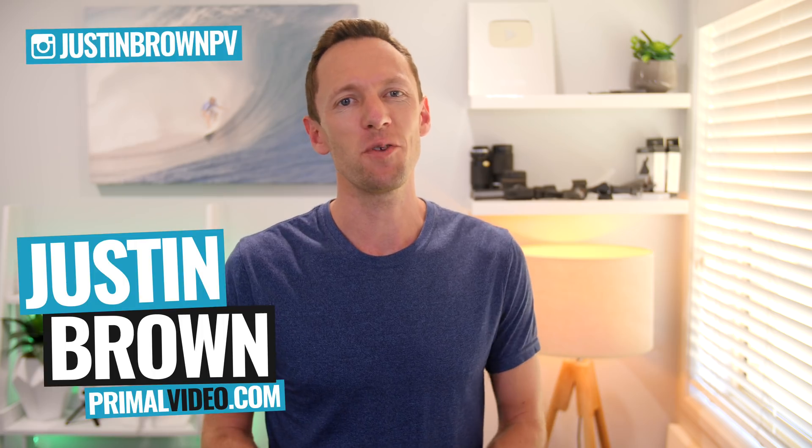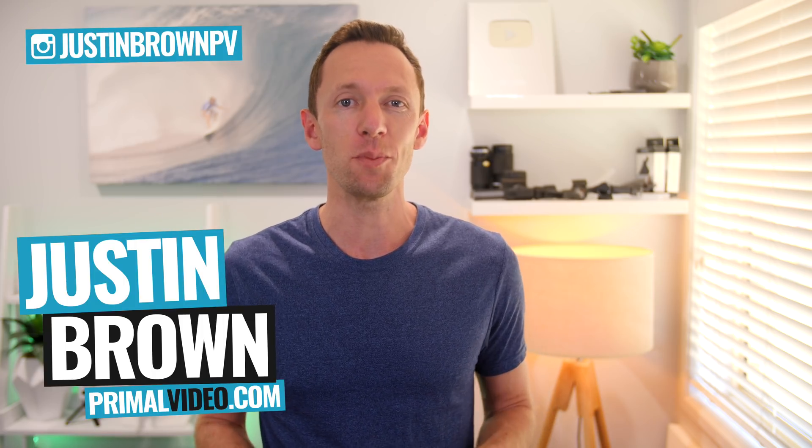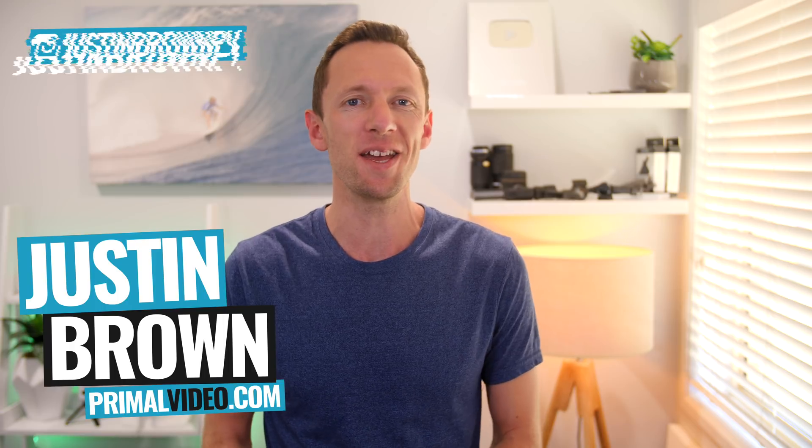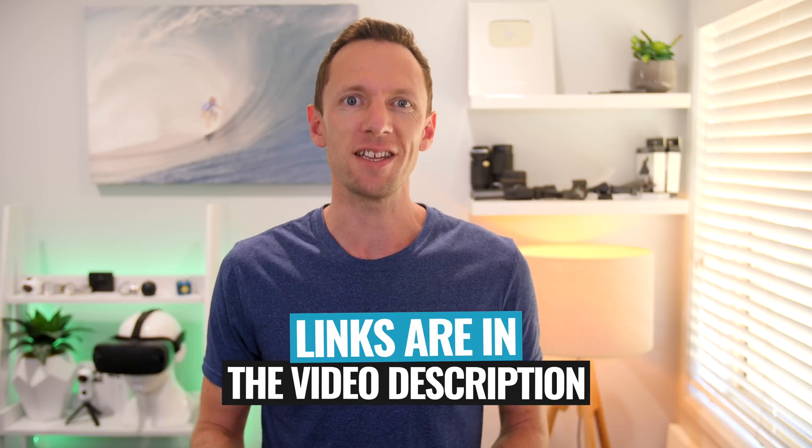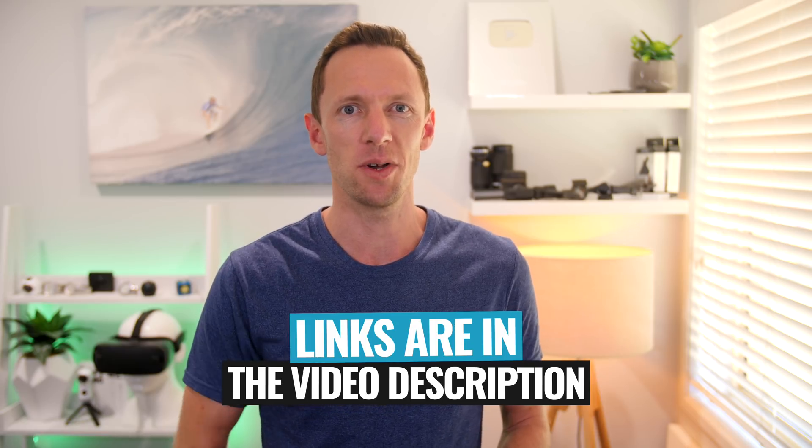Hey, it's Justin Brown here from Primal Video, where we help you amplify your business and brand with video. If you're new here, make sure you click that subscribe button. All the links to everything we mentioned in this video you can find linked in the description box below. So let's jump into it.